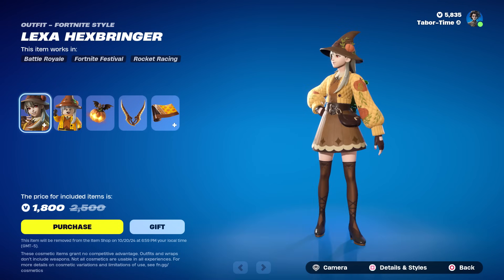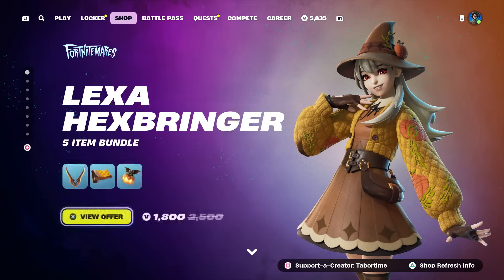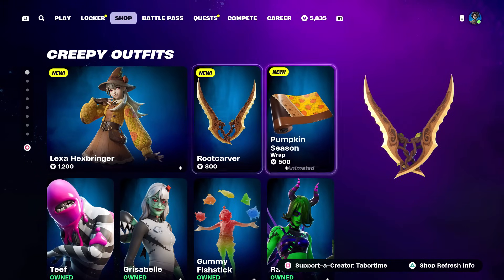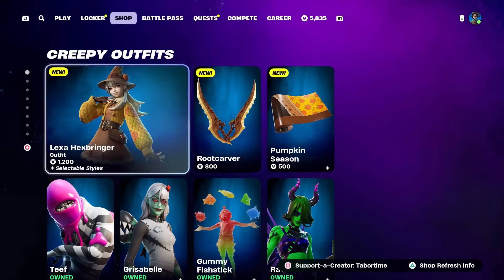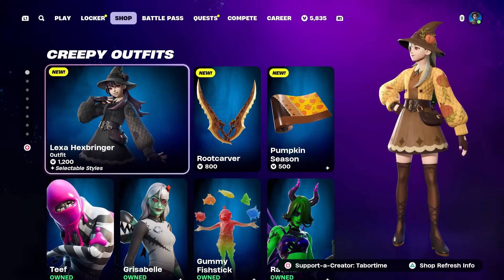Unfortunately it doesn't look like anything matches the secondary style - I hate when they do that. Why can't they give us styles for everything? That's my only complaint. The big bundle is 1800, she's sold separately for 1200, the pickaxe is 800, and the wrap is 500. I'll do a full gameplay review on this probably tomorrow morning.